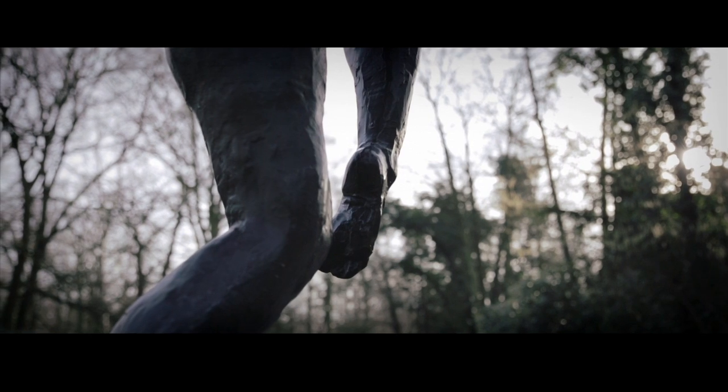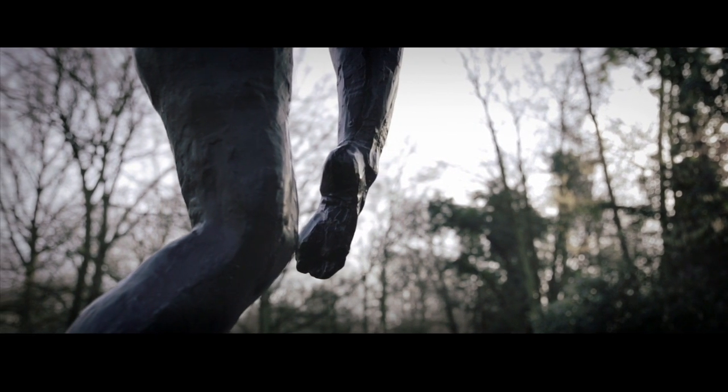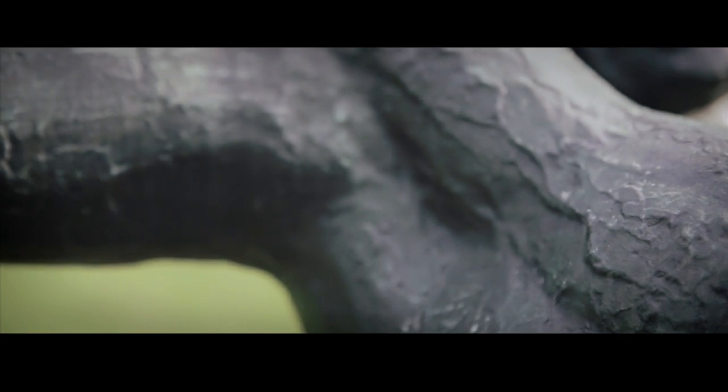He's called an impressionist because of his interest in the fleeing moment — the way light touches an object or touches a person or a body, and it's gone in an instant. And he was a master in catching that moment. If you look at the work now, it still looks like it's a flash, an instant, a glimpse of light that he caught. And that's really extraordinary.